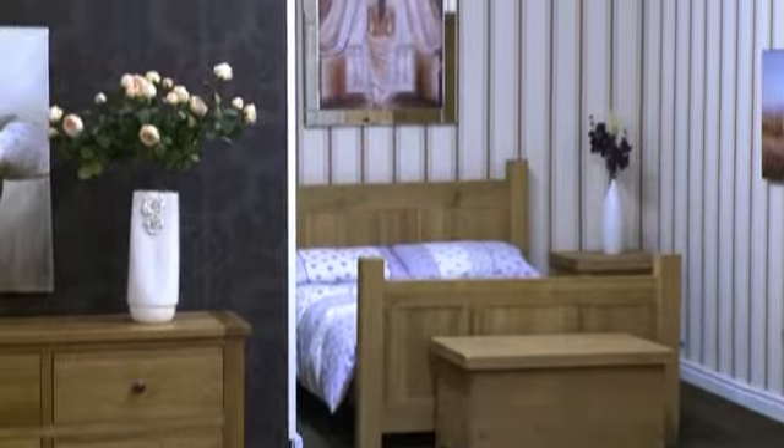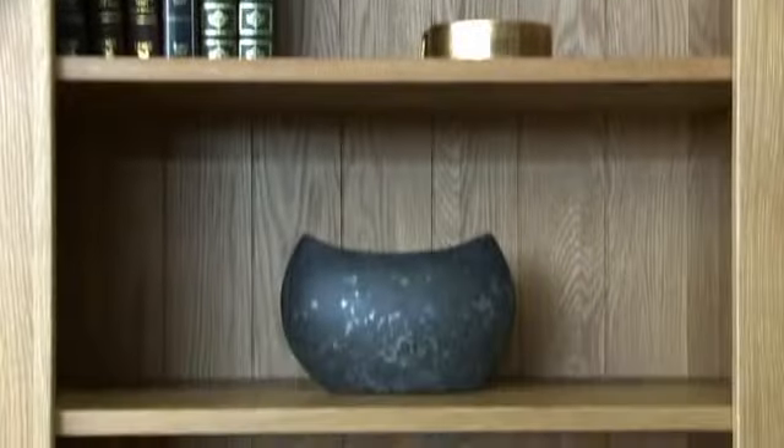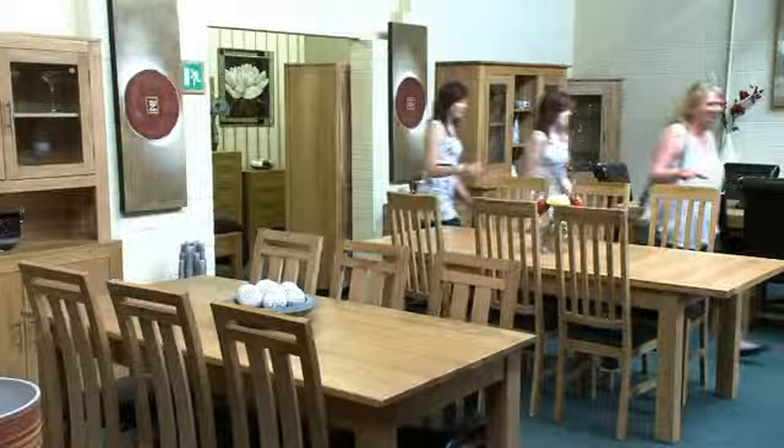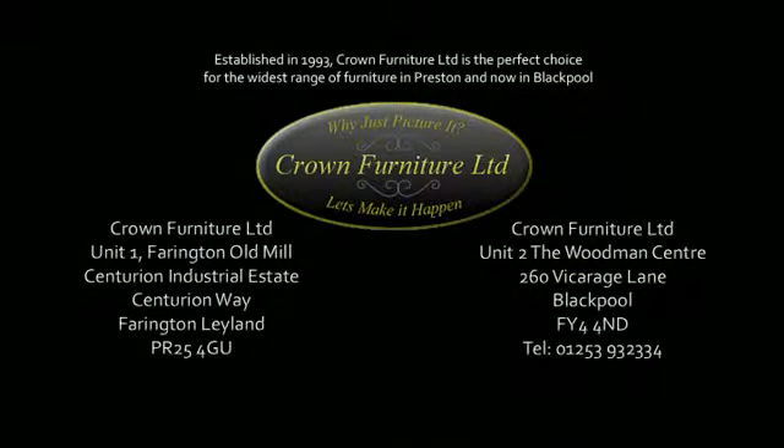Top quality products and a first-class service all combine to give customers satisfaction. Don't just picture it — call into Crown Furniture and make it happen.